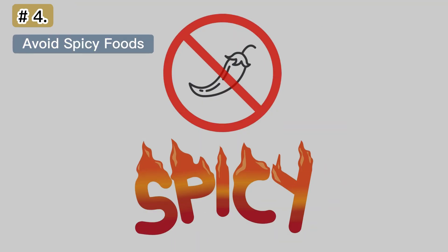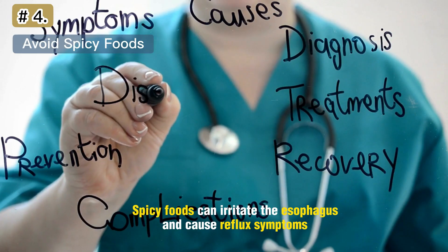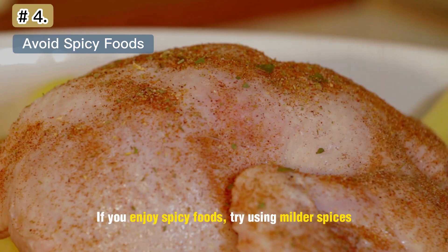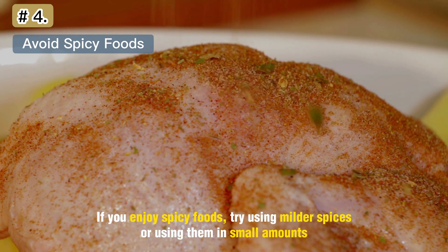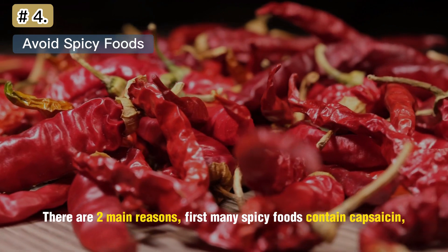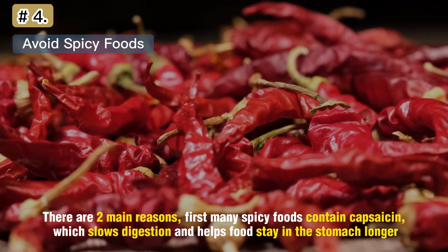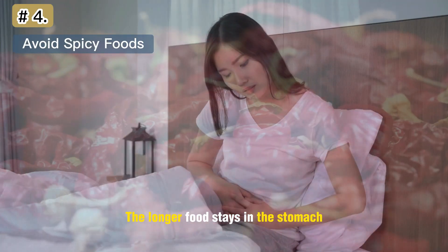Number 4: Avoid Spicy Foods. Spicy foods can irritate the esophagus and cause reflux symptoms. If you enjoy spicy foods, try using milder spices or using them in small amounts. There are two main reasons. First, many spicy foods contain capsaicin, which slows digestion and helps food stay in the stomach longer. The longer food stays in the stomach, the greater the risk of heartburn.